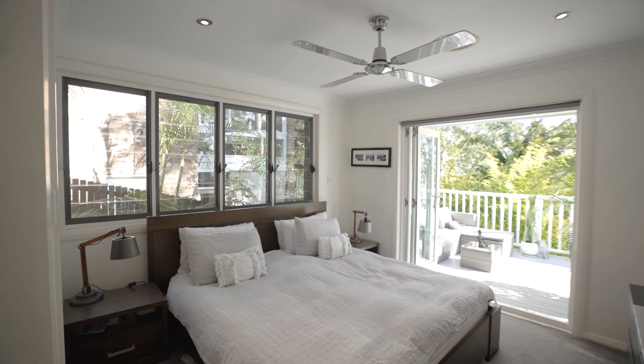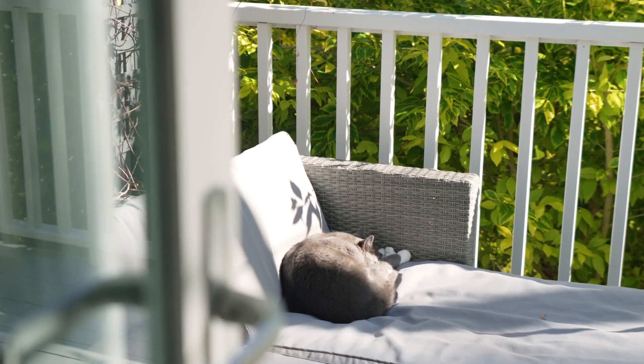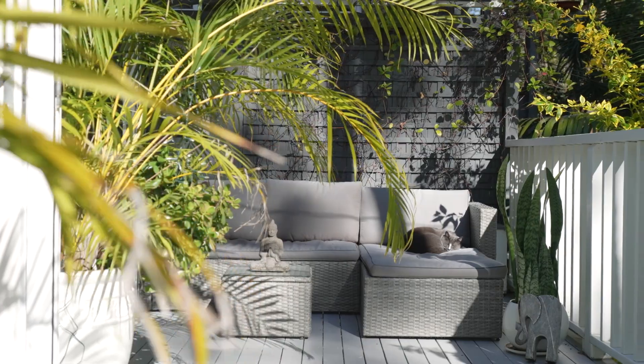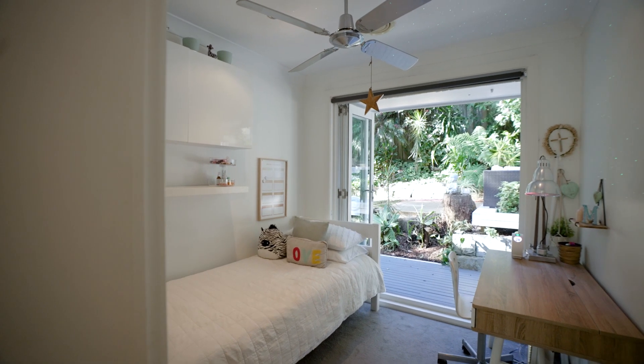Nestled in a prime location, this exceptional home is within walking distance to the renowned Bilgola Plateau Public School. With local shops, cafes, buses and an IGA supermarket just a leisurely stroll away, you'll have everything you need right at your doorstep.